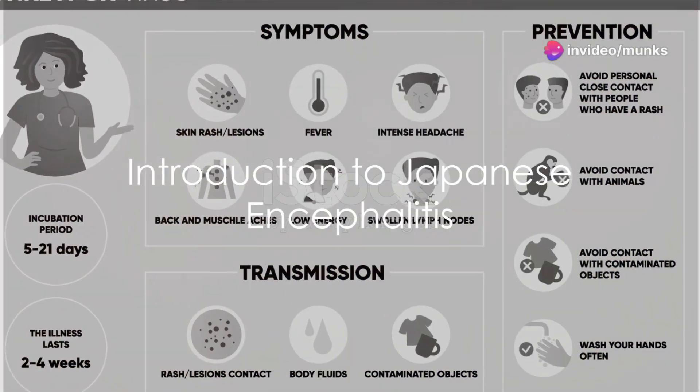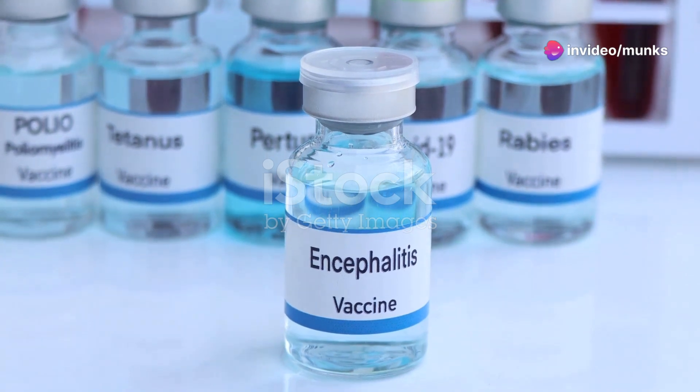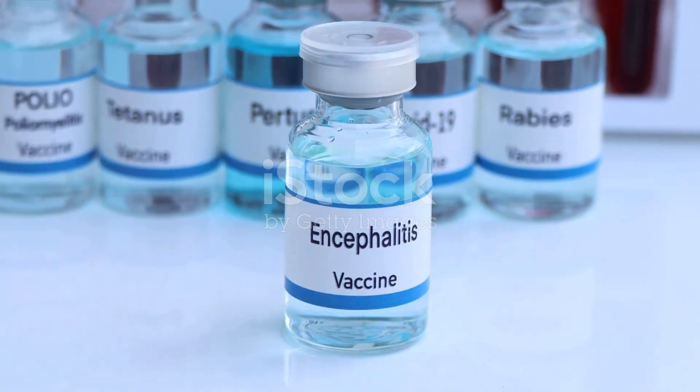Have you ever heard of Japanese encephalitis? This acute infectious disease caused by a virus affects the central nervous system, particularly the brain. It is prevalent in Asian countries, especially in Southeast Asia.